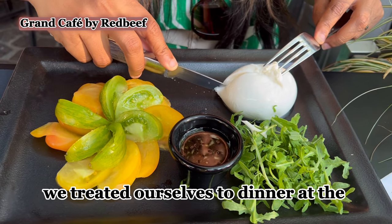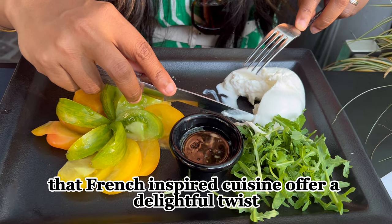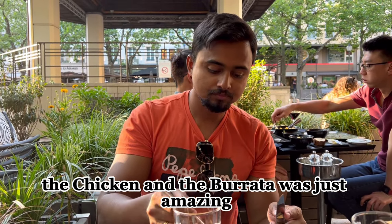As the day wrapped up, we treated ourselves to dinner at the Trans Cafe by Red Beef. The French-inspired cuisine offered a delightful taste, and even though we don't eat beef, the chicken and the pita were just amazing.